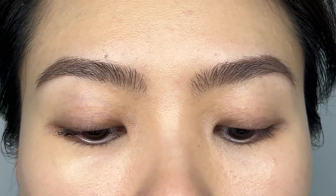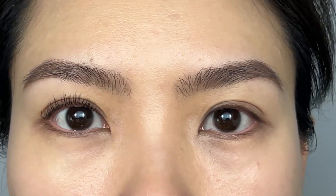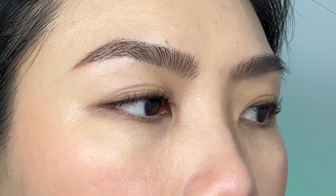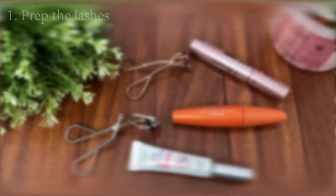Hello everyone, my name is Kelly. Welcome to my channel. Today I'm going to share with you tips and tricks I learned throughout the years on how to keep my short and straight lashes curled all day.